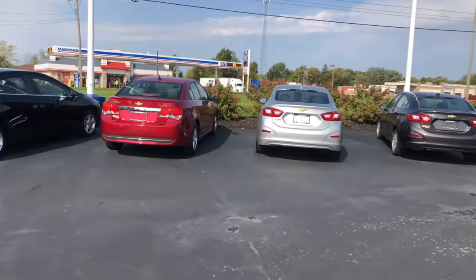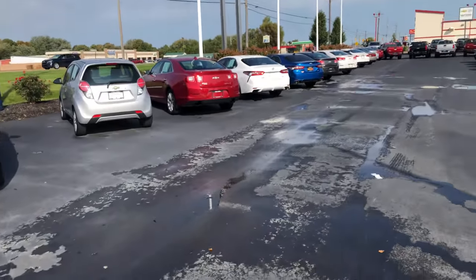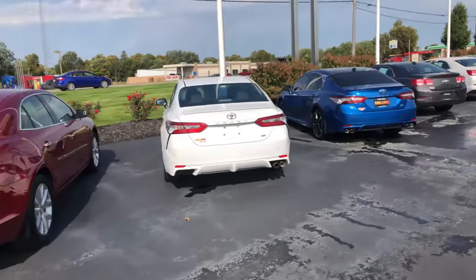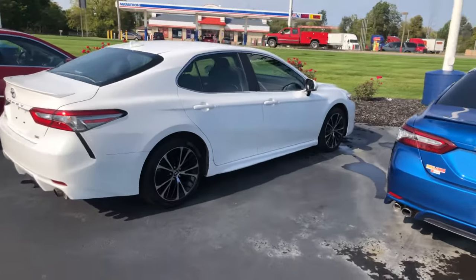I know you like the Honda Civic, but I have an absolutely gorgeous Toyota Camry down here. It's an SE, it's got a sunroof, it's a 2018 — super, super nice vehicle, right at $20,000. Looks great.